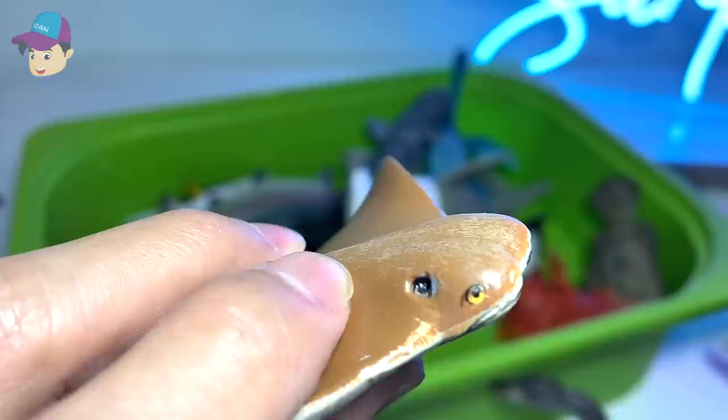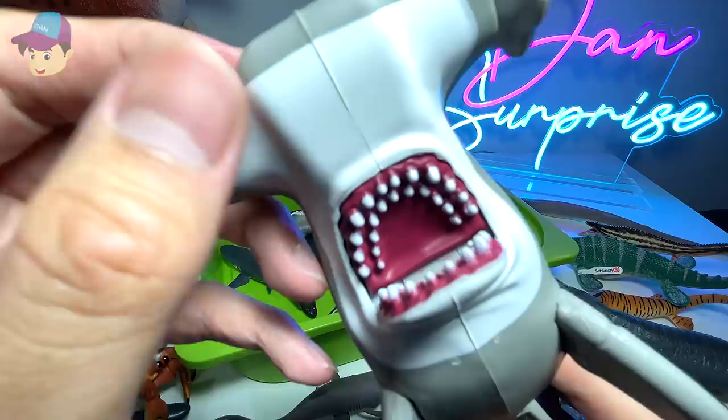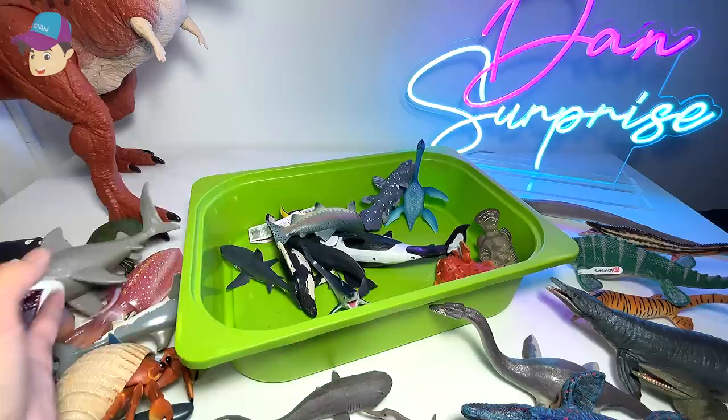We have a cow nose ray right here — this is a new figure that we have just purchased. I have never seen a cow nose ray before, and it really has an interesting name to it. Hammerhead shark — this one has different rows of teeth, and the head looks like a hammer.